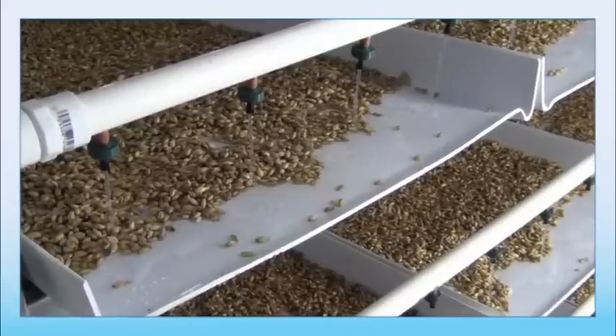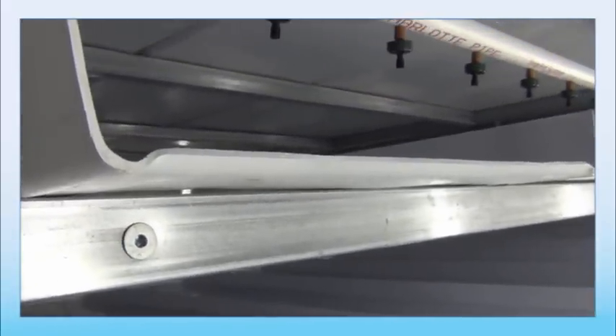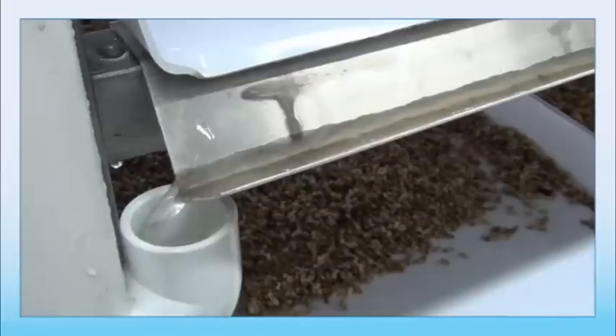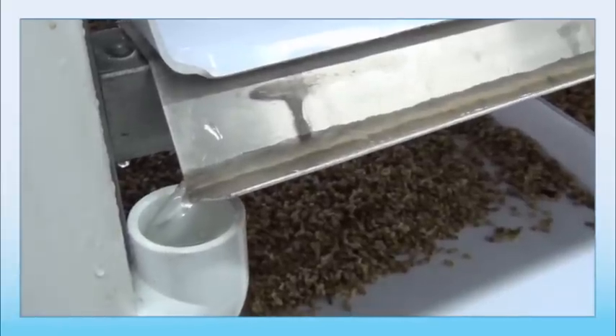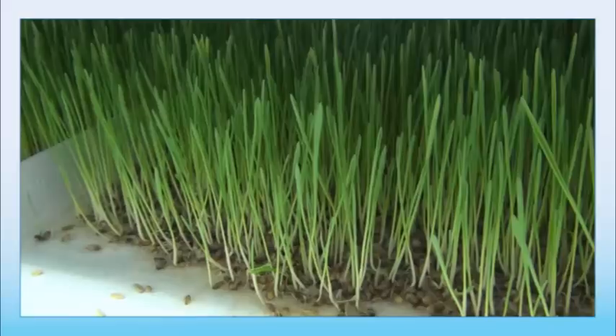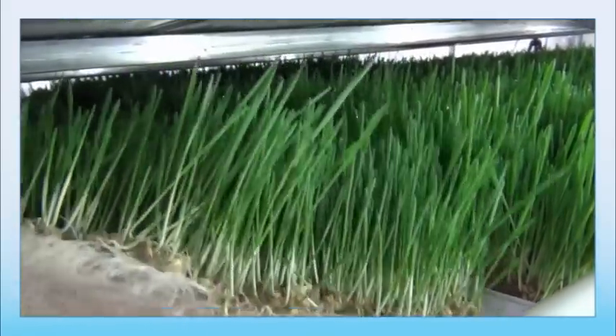A drip irrigation line installed in the back of the system delivers water to each channel and is designed to ensure proper watering. Our channels feature a lip on the backside to reduce splashing. As the water flows down the channels, it is caught in a gutter on the front where it is directed out of the system. Over the next 7 days, you'll be able to watch as your seed grows into lush, dense fodder, and when the cycle is complete, remove the fodder and feed it to your animals.